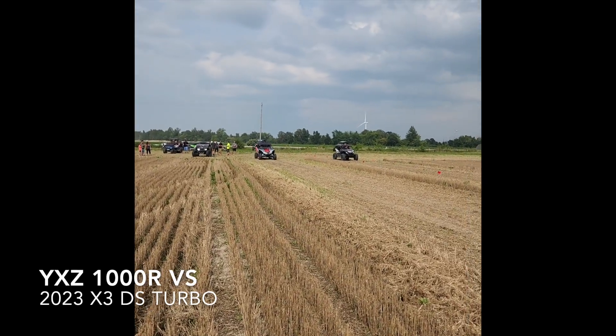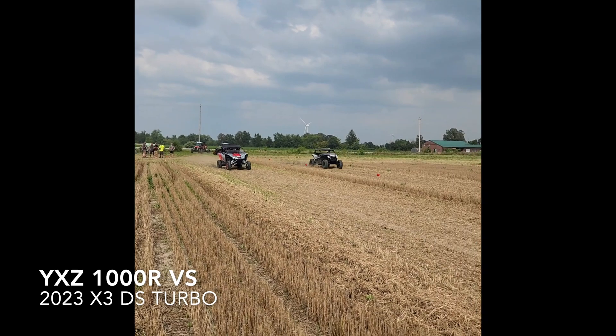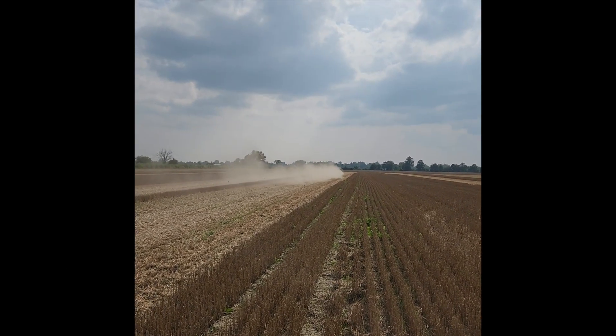So the YXZ and my 135 Can-Am are pretty much the same speed. That's insane how close that YXZ is with the Can-Am. They're dead nuts.